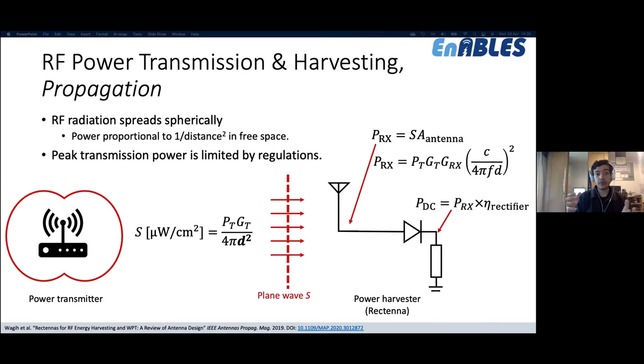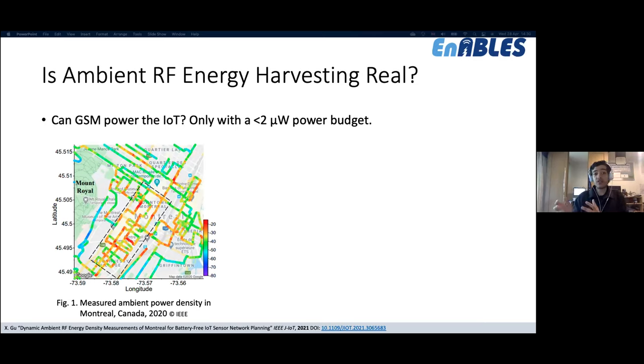To convert received RF to DC power, we use a rectifier circuit — the DC power obtained depends on the rectifier's efficiency, which depends on input power and devices used. Can we harvest power radiated from wireless communications? Yes, it is real and could work, but only if your power budget is in the order of one or two microwatts.